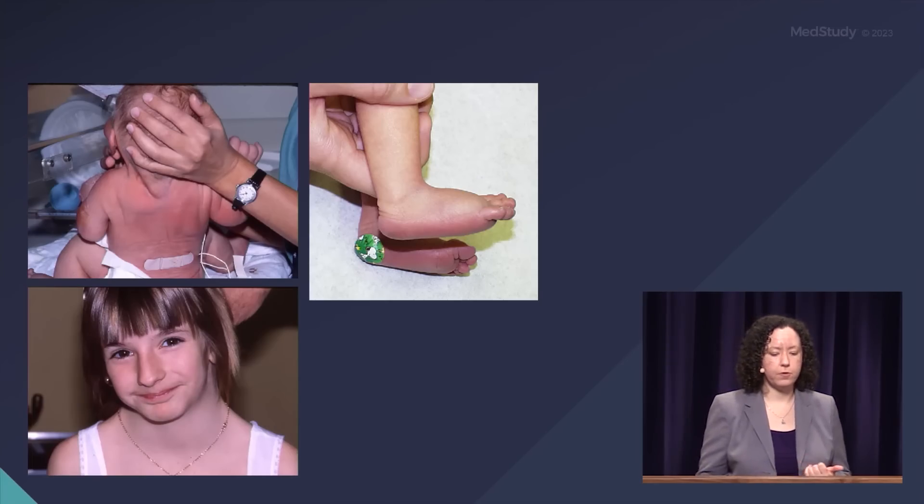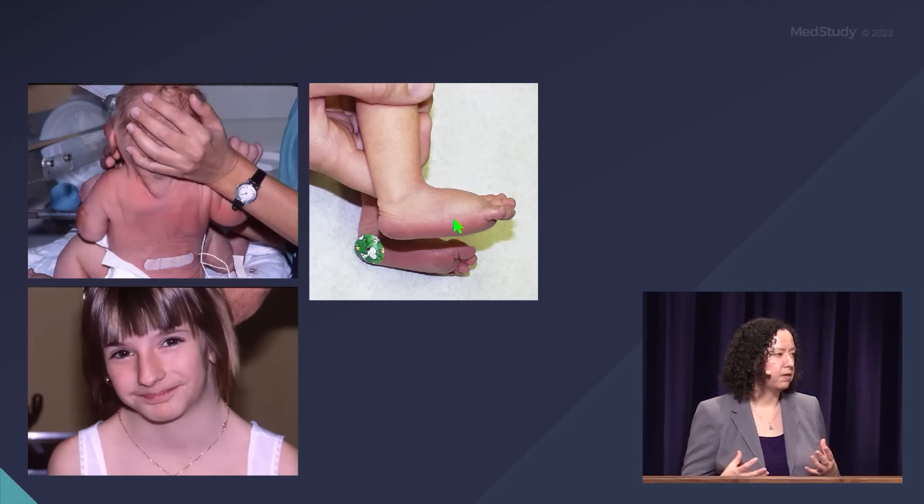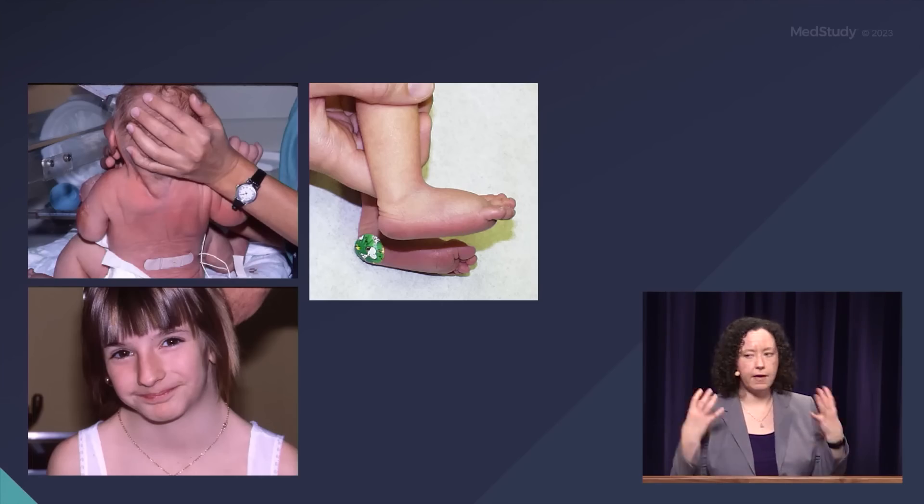Here are some folks with Turner syndrome. We see the webbing of the neck, the nuchal redundancy, and puffy feet. This is all from the lymph system in the fetus not developing quite correctly, having some extra lymph around, and leading to these changes.